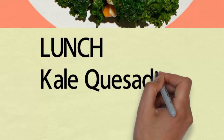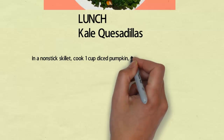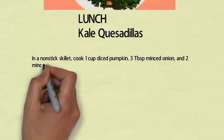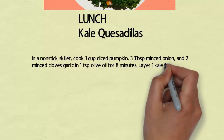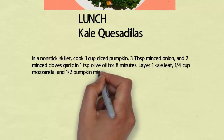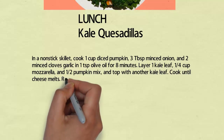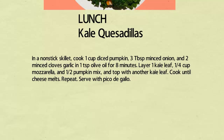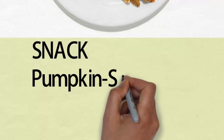Lunch: kale quesadillas. In a nonstick skillet, cook 1 cup diced pumpkin, 3 tablespoons minced onion, and 2 minced cloves garlic in 1 teaspoon olive oil for 8 minutes. Layer 1 kale leaf, 1/4 cup mozzarella, and half the pumpkin mix, and top with another kale leaf. Cook until cheese melts. Repeat and serve with pico de gallo.